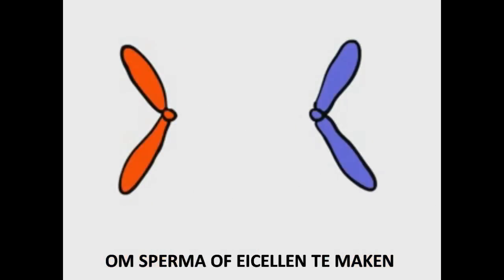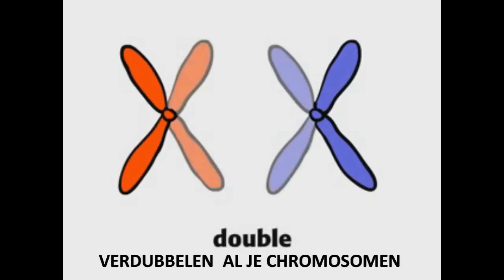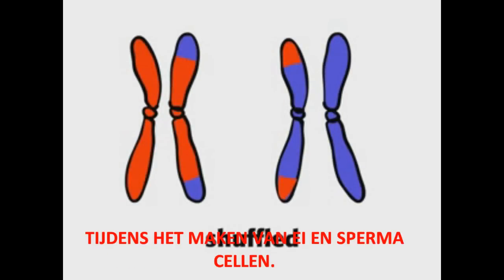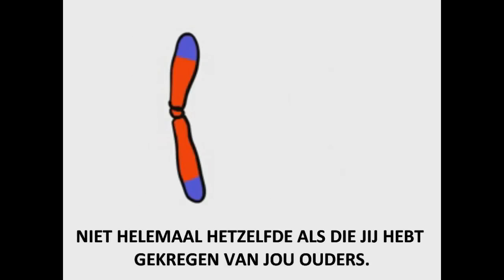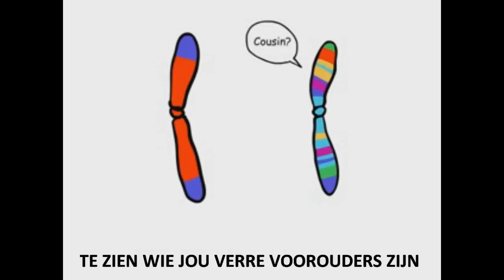To form sperm or egg cells, your chromosomes double. Because your genes get shuffled during recombination, the chromosomes you pass along to your children are not exactly the same as the ones you inherited from your parents. This makes it hard to use most of your chromosomes to trace your genealogy back very far.